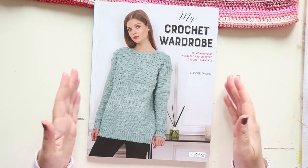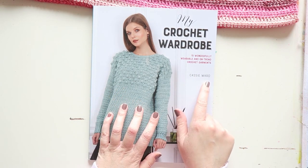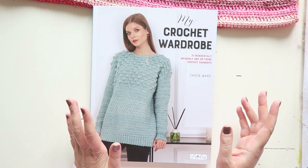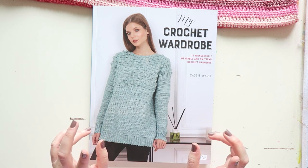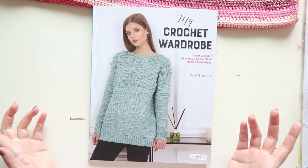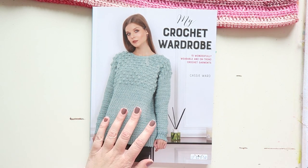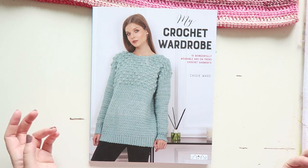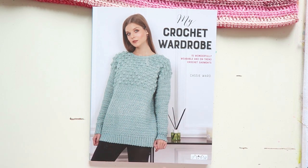I hope you found this useful and enjoyed this video. I'll link the book below and also Cassie Ward's page — she has really fun designs and an Etsy shop where you can buy individual patterns if you don't want to buy the book, or in addition to it, since there are more designs there than in the book. Thank you for watching and I'll see you soon in another video!